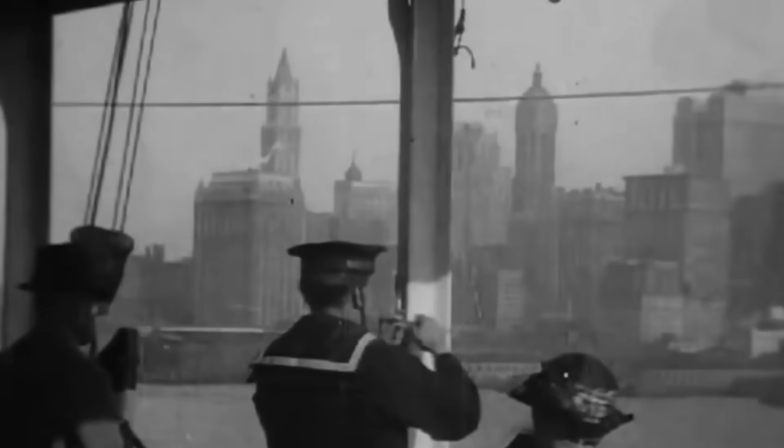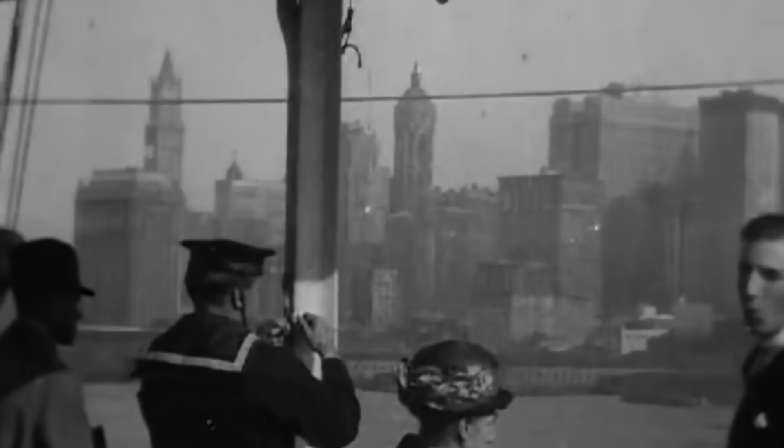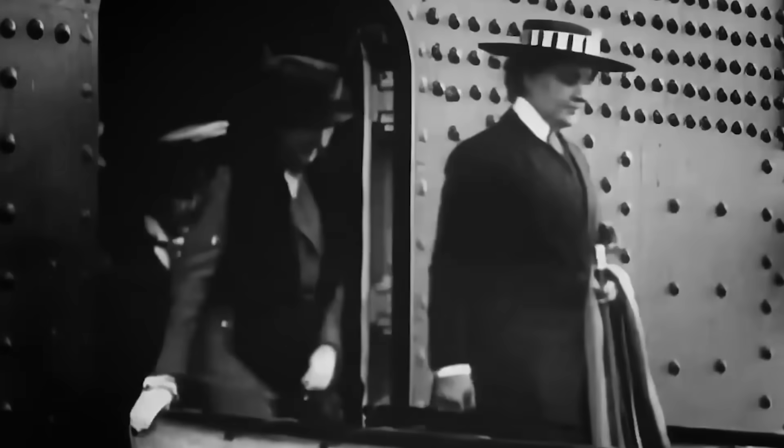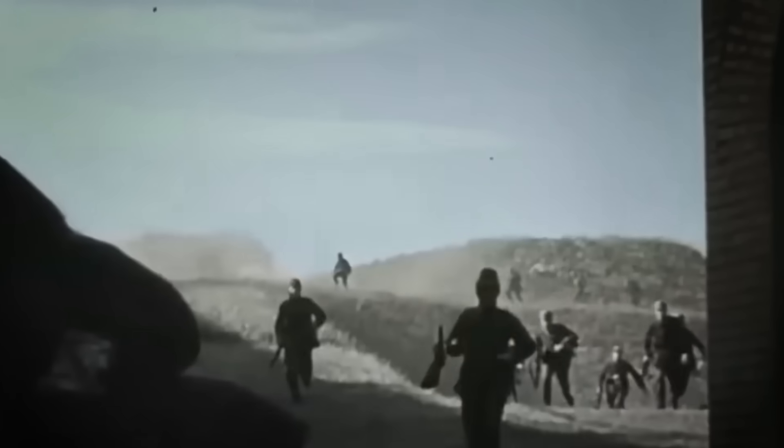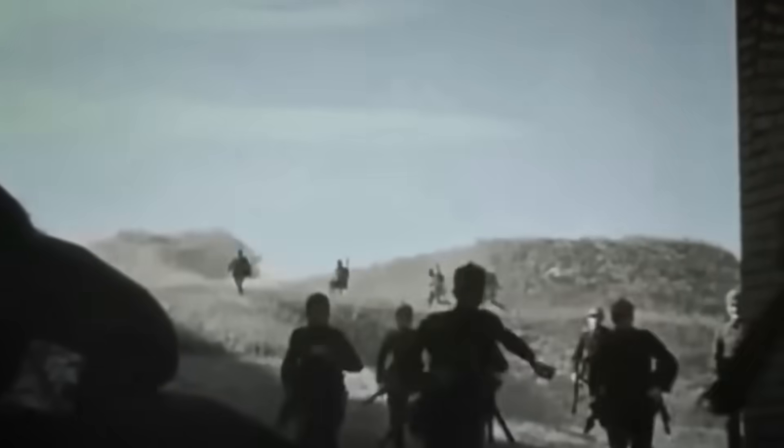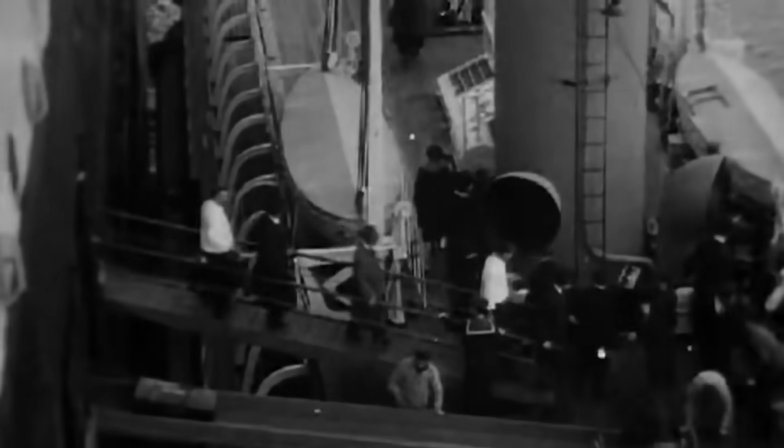The passengers — a mix of British, Canadian, and American citizens — largely ignored the warnings. They trusted in the ship's speed and the belief that a civilian passenger liner would never be targeted. What many overlooked was the political climate. Britain was desperate to draw the United States into the conflict, and some historians have argued that putting American citizens in harm's way was a calculated risk.